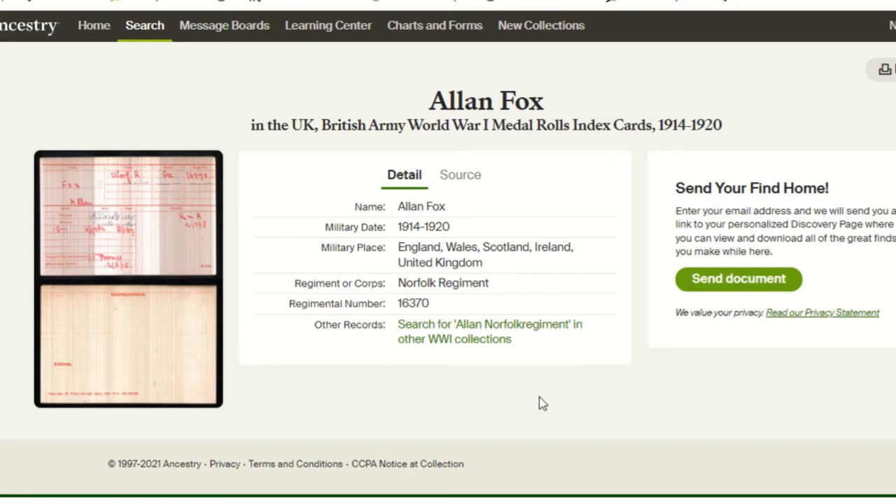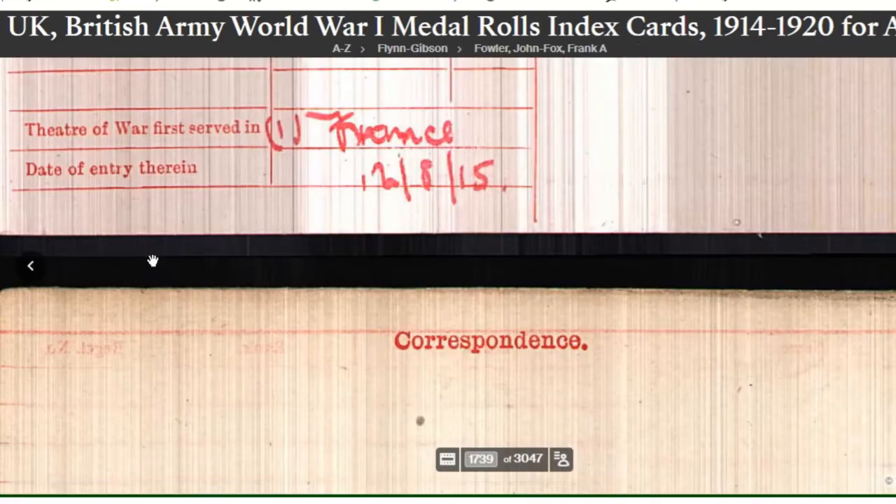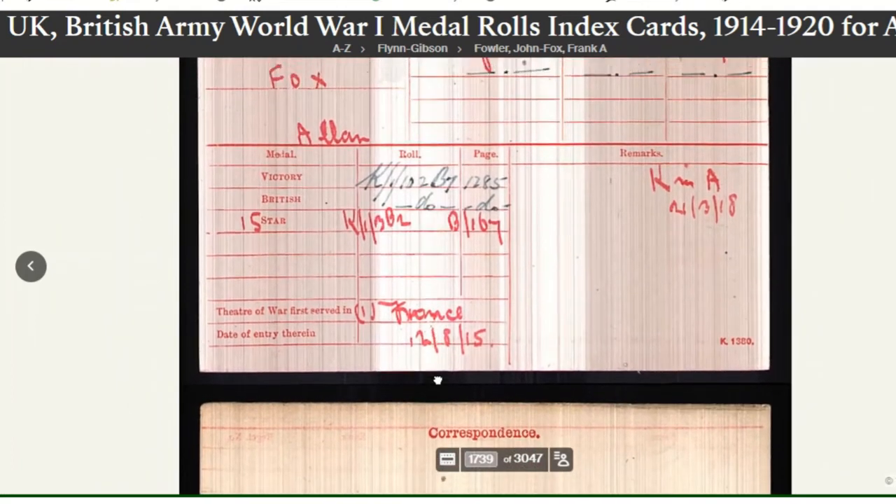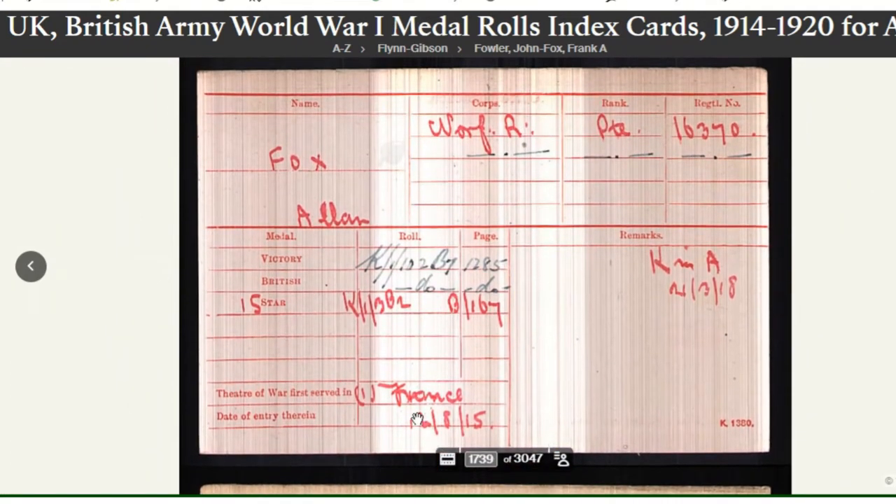In the centre we've got a transcript and on the left hand side we've got a thumbnail image. If we click on that we get an enlargement and we can see the two sides of the card. We've got his name, that he was in the Norfolk Regiment, his rank of Private, and his number. We've got the three main medals: Victory, British, and Star.